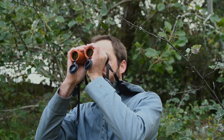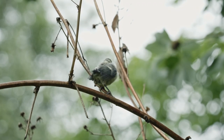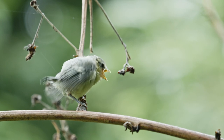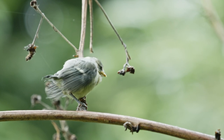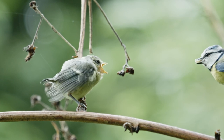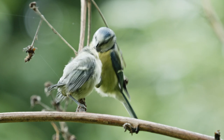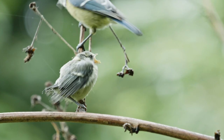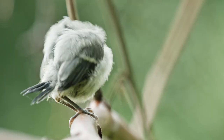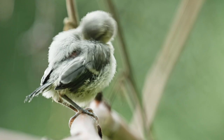Three weeks after hatching and thousands of digested insects later, the young bluetits are ready to leave the nest. Outside of the nest, the young are still getting fed for another two to three weeks. At an incredible six weeks of age, the young bluetits become independent. From this time on, they have to face a lot of dangers, all by themselves.